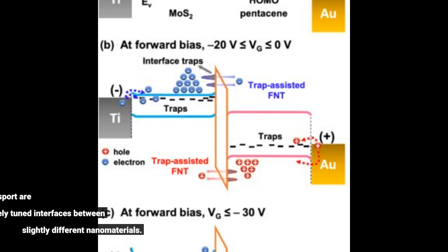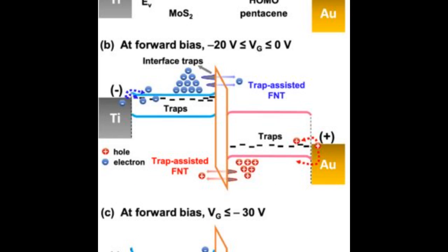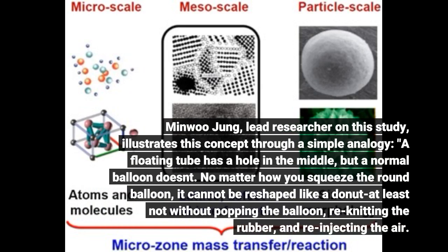These special modes of light transport are known to arise at finely tuned interfaces between slightly different nanomaterials. Minwoo Jung, lead researcher on this study, illustrates this concept through a simple analogy.